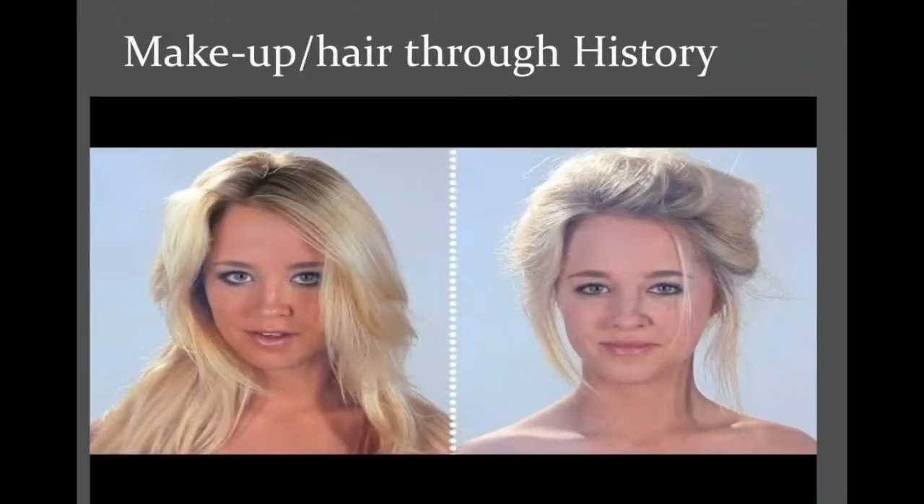Makeup trends change throughout history. There's a video by BuzzFeed you can look at that shows these differences from different time periods. So if you have a play set in the Victorian age as opposed to something more modern, you can see that the Victorian age has a different look to it. That's something you need to research — what was important during that time period if your show is set in a specific era.